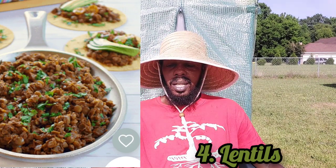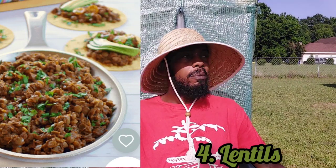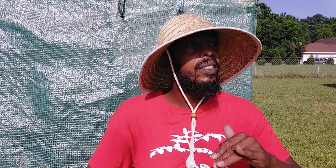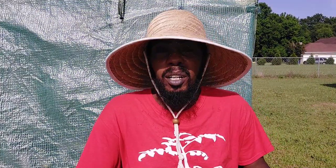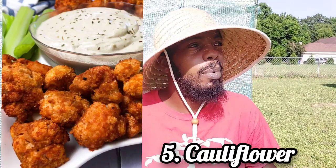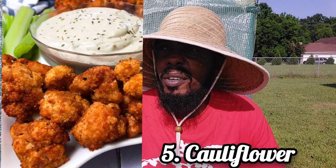I've had lentil tacos — I like vegan restaurants — and they are god darn delicious. You gotta try them, and they kind of look like ground beef. Number five: cauliflower. Yes, you can make buffalo wings out of cauliflower if you season it right. So all in all, if you want meat, you got meat — it might not be the meat you want, but it might be enough to fill you up.